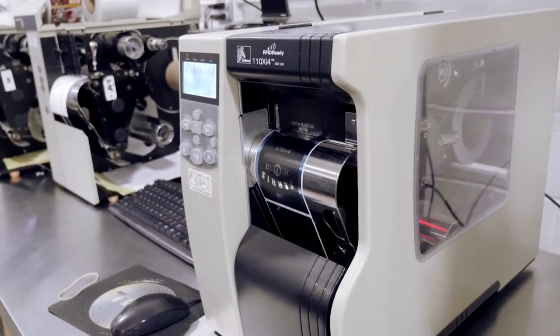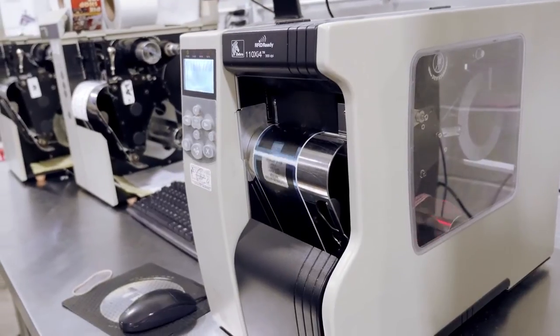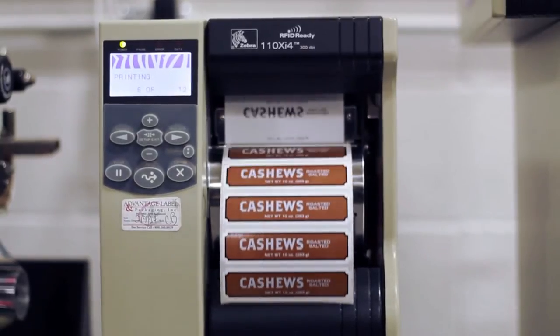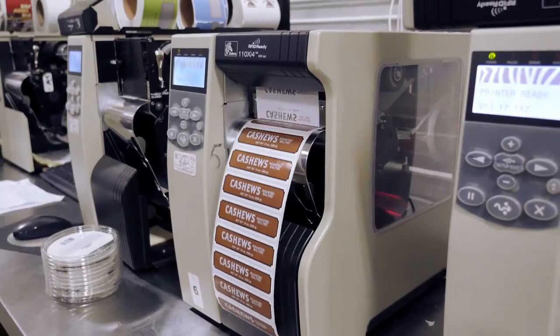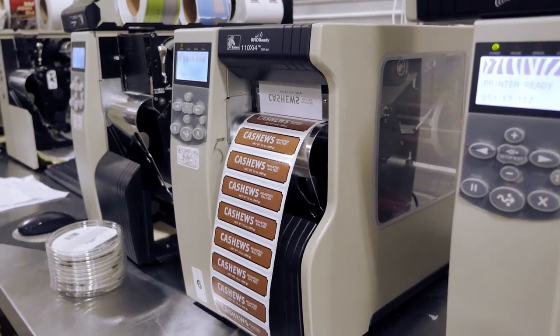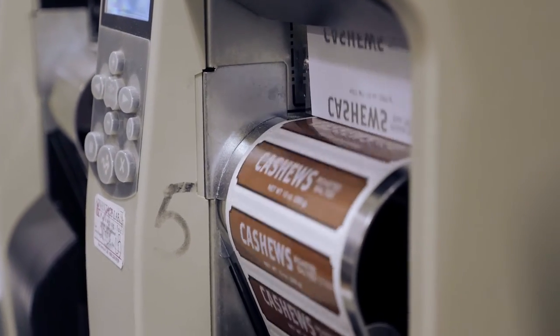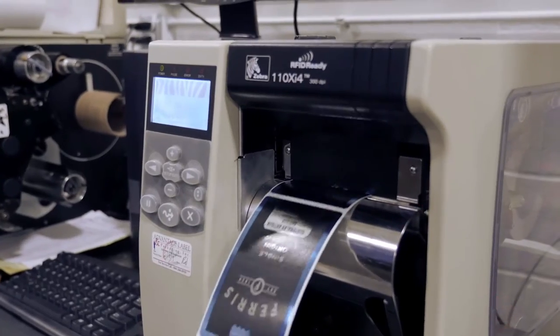For a quality appearance, Advantage Label suggested the Zebra XI series of desktop thermal transfer printers — a best-in-class performer, but with a twist. By using a resin ribbon and a genuine Zebra gloss-coated label, Ferris Coffee could produce full-color premium labels. The pre-printed labels could then be imprinted in monochrome to customize each product.